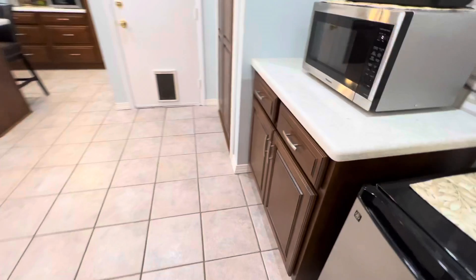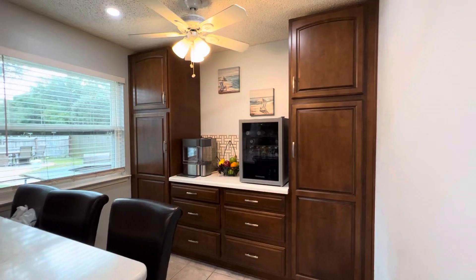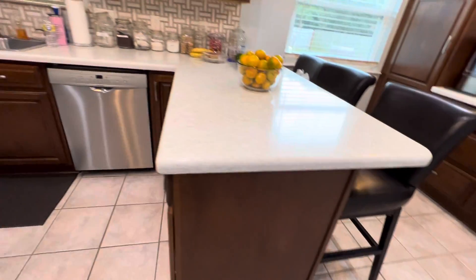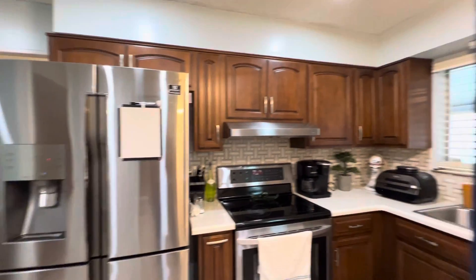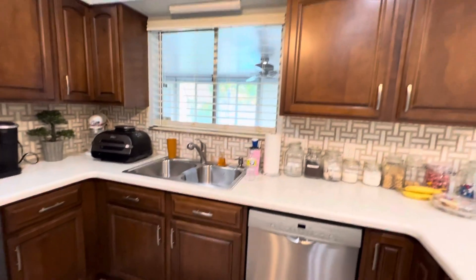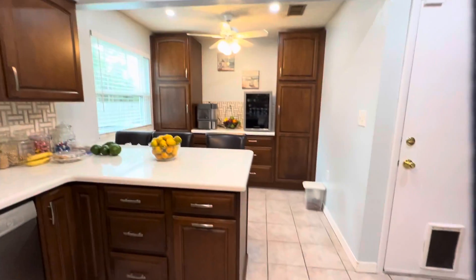Here's an upgraded kitchen with solid wood cabinets. Lots of pantry space. Quartz countertops. Upgraded appliances — Bosch, Samsung. Beautiful backsplash and tile floors.